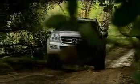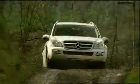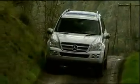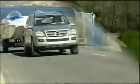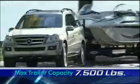An optional off-road package adds a low-range transfer case for more serious go-anywhere capabilities. Additional all-terrain prowess comes from downhill speed regulation and hill start assist. The GL450 also has serious tow ability with a maximum trailer capacity of 7,500 pounds.